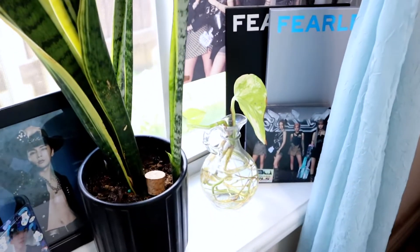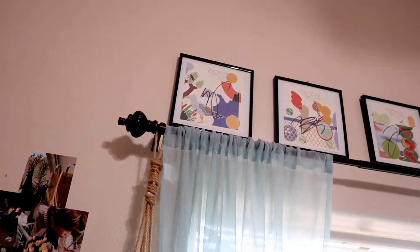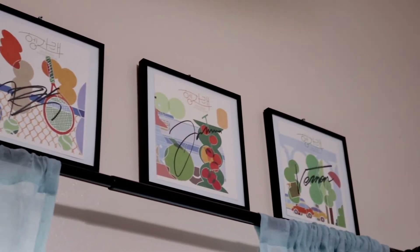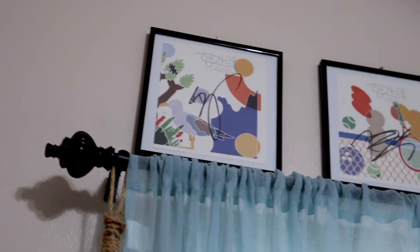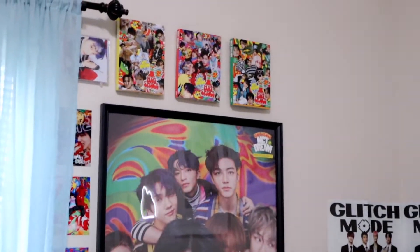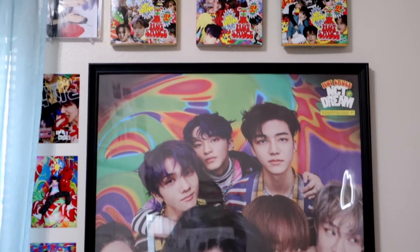Then we have my window, and my window has all this stuff. We have Mark's digipack, Jeno's jewel case, Cowboy Johnny, DK photo card, a lot of little plants going on, Aespa, The Seraphim, Aespa big plant, Mark, and this little board I've had since my freshman year of college. Above my window we have my signed Seventeen albums — Vernon, Joshua, Dino, and S.Coups right there. I do have duplicates of S.Coups and Dino; I haven't sold or given them away yet but I might soon.